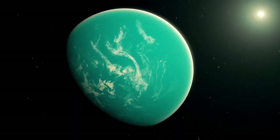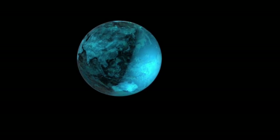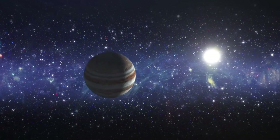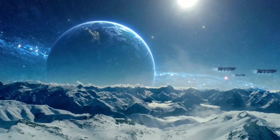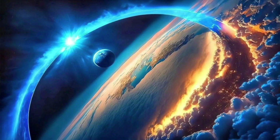Moreover, the discoveries made so far have broad implications for future space exploration. Whether we find microbial life in Pluto's hidden oceans, or new insights into the composition of distant celestial bodies, these breakthroughs will likely influence how we approach the search for life on other planets and moons within our solar system, and perhaps even beyond.